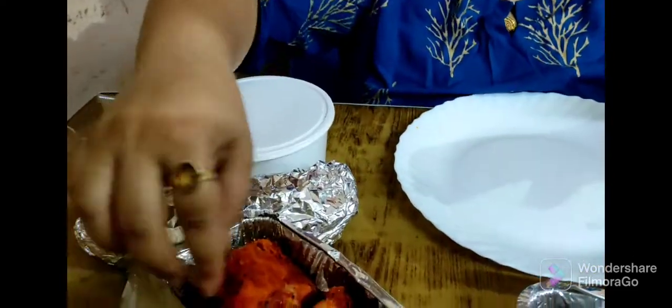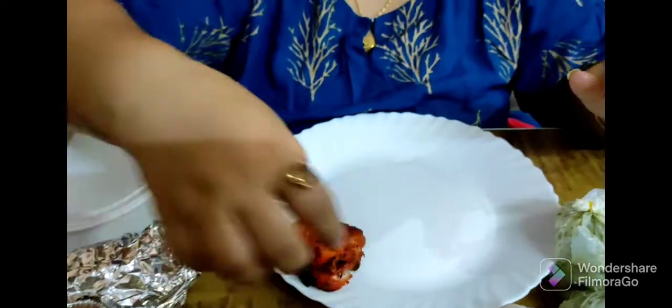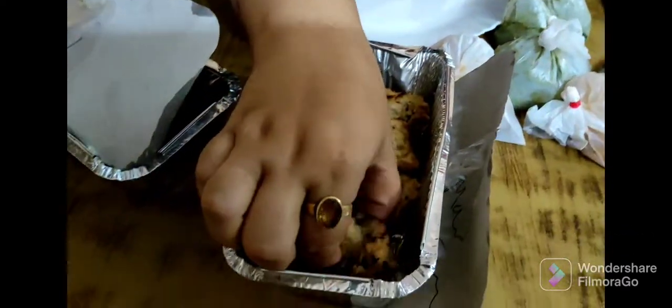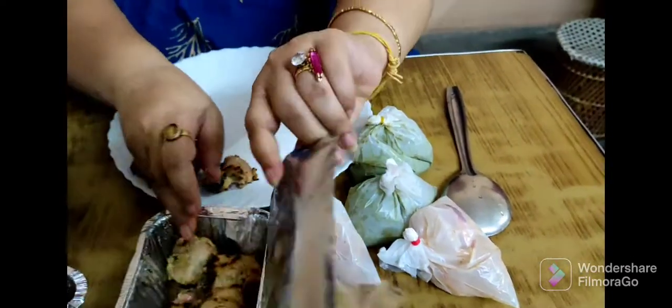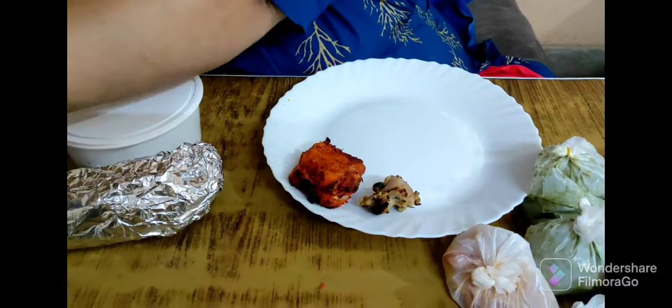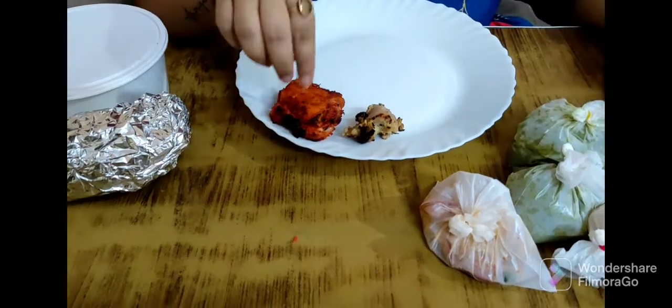So first, I will taste one tandoori chicken from here — I will take this one — and one chicken malai tikka. I will not take any chutney and sauce.